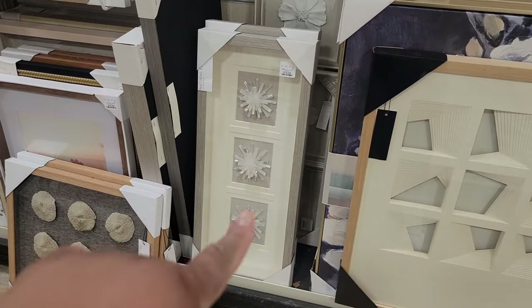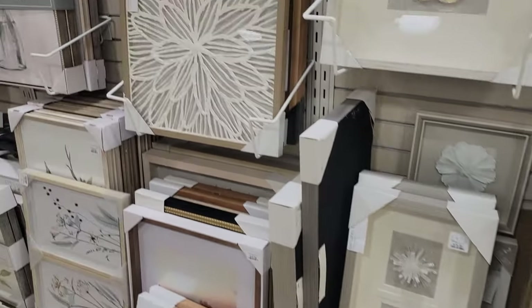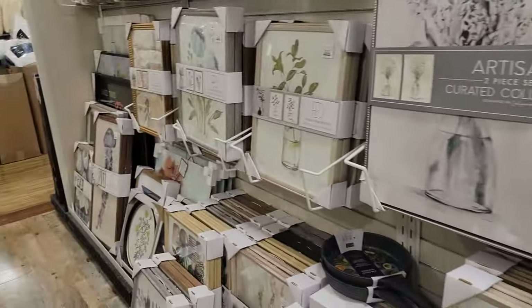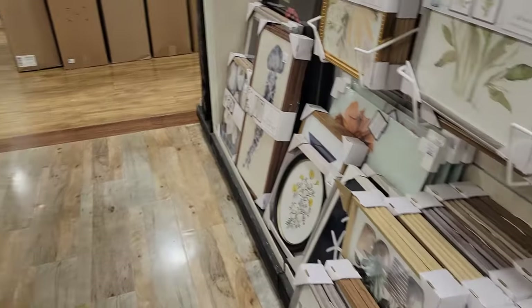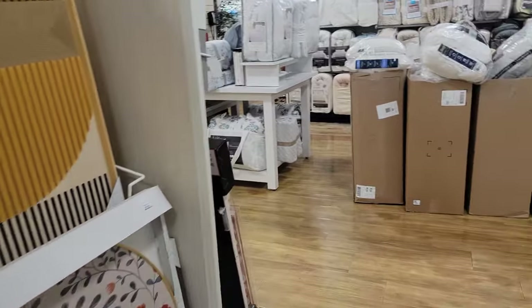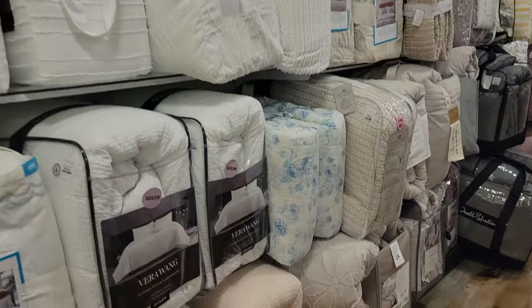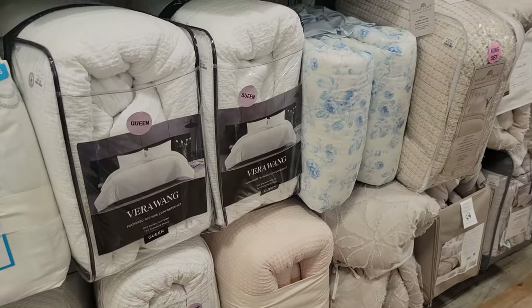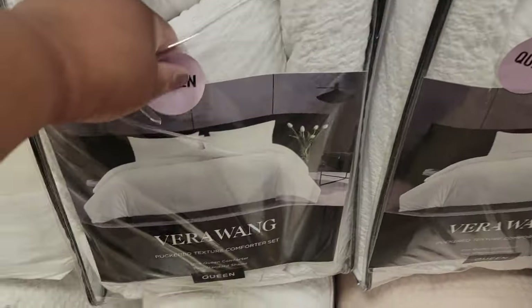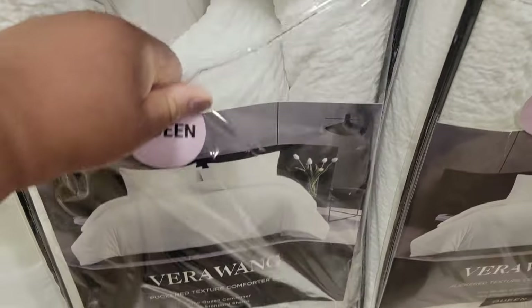That's $80. That's $100. That's $100, $40. We got more comforter sets. This is $100. Very nice. This is nice. A little bit of texture. Why do I like this?